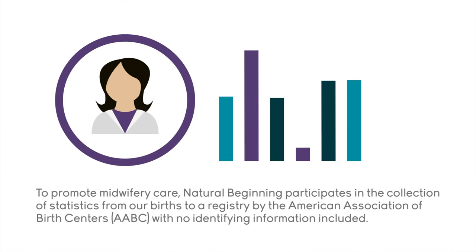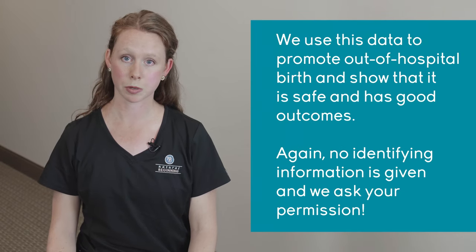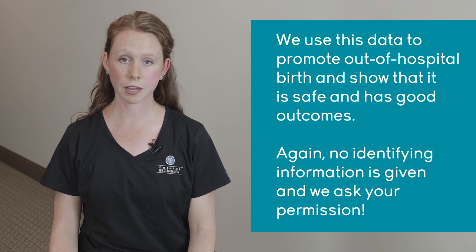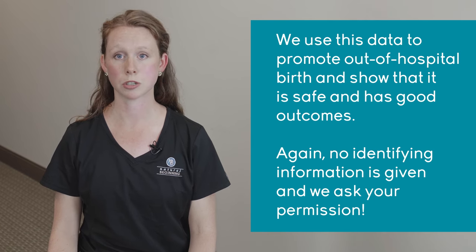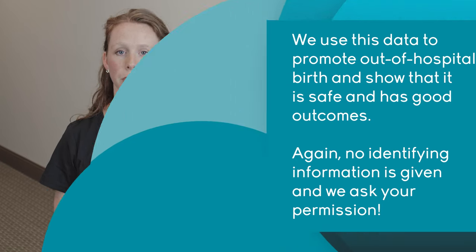To promote access to midwifery care in the United States, Natural Beginning participates in the collection of statistics from our births and submits this to the Perinatal Data Registry through the American Association of Birth Centers. They take all of this data and use it to promote out-of-hospital birth and show that it's safe and has good outcomes. We don't use any identifying information, and we do ask your permission to submit this data from your birth to support birth centers and midwifery care.